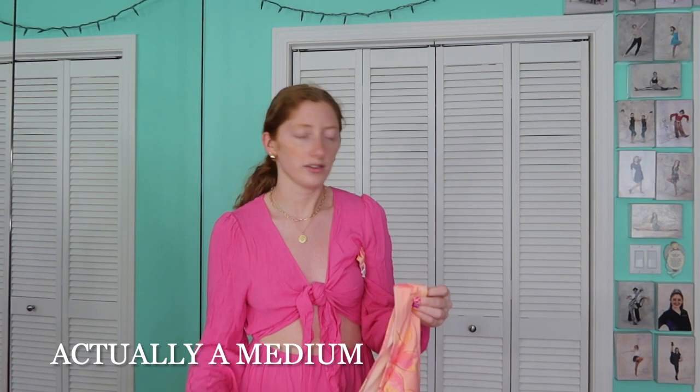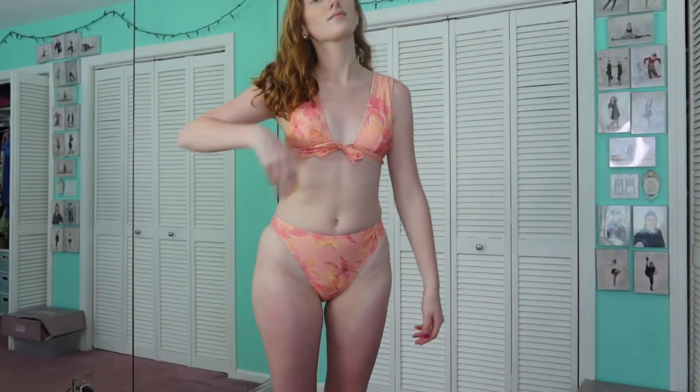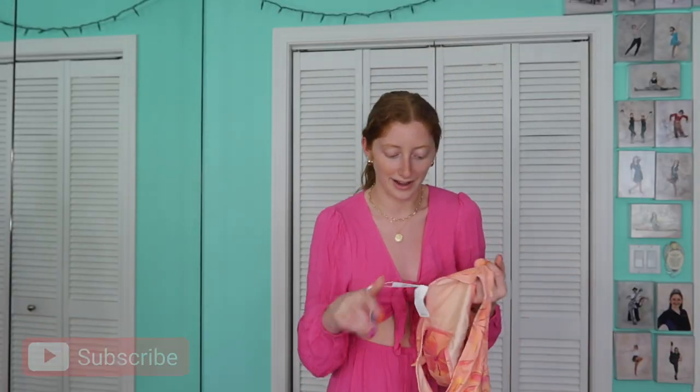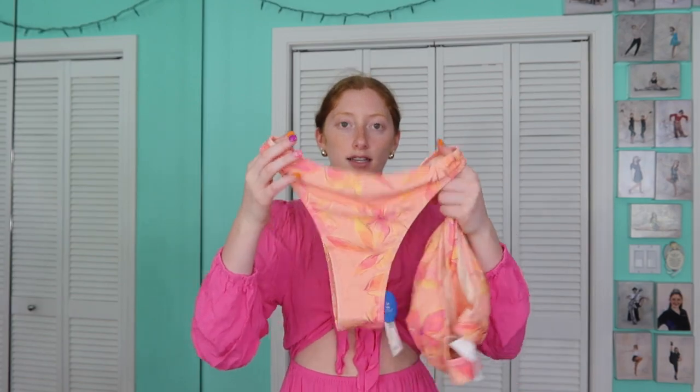First up, this bikini. The top was great but the bottoms were a little small on me — my typical size for Cupshe is a small. Super cute style top though, you don't see it that often. The print is really pretty — it's like a pale pinky coral color with other pinks, oranges, and yellows in it. Front ties, removable pads, and no adjusting on the back whatsoever — not on the arms or back of the waist. The bottoms are kind of a mid to high-rise style, very high cut on the hips.